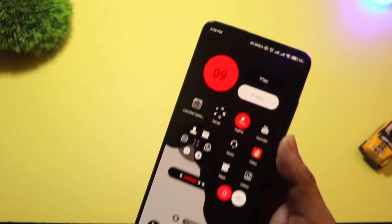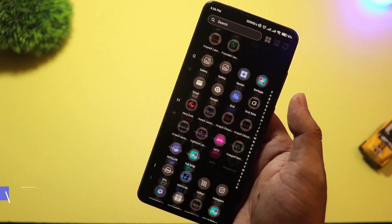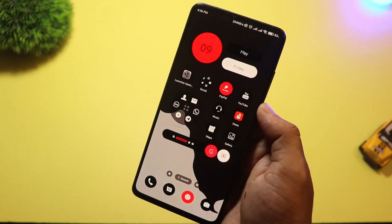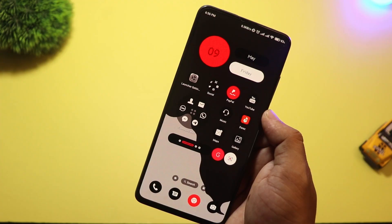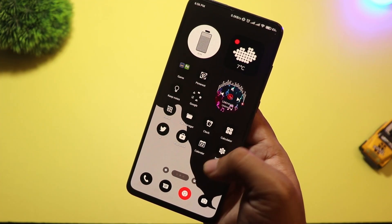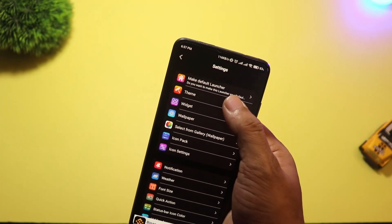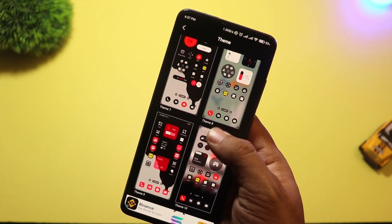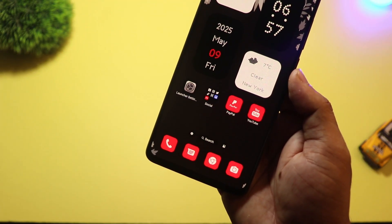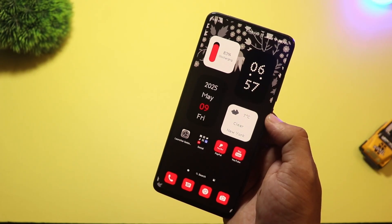At number 2 we have Nil Launcher — a new launcher that gives major Nothing Phone vibes. The moment you install it, you'll notice that minimal black and white aesthetic, smooth animations, and bold fonts. Very similar to the Nothing Launcher, but with more custom options. You can change the grid layout, add custom widgets, and even control gesture settings easily. The icons have that signature dot-matrix look that gives it a futuristic feel. And the best part? It's not limited to Nothing devices — anyone can use it. If you like that modern, slightly futuristic feel, Nil Launcher is a must-try.